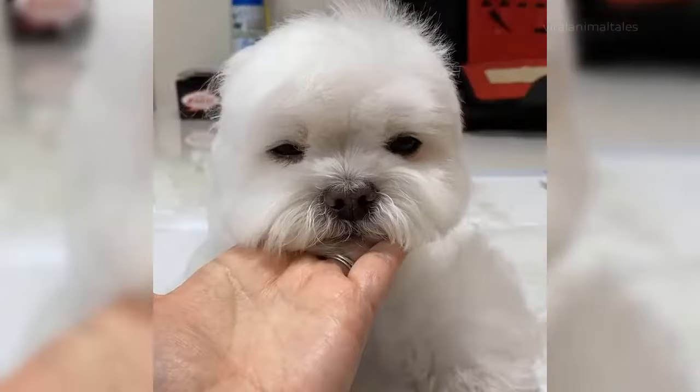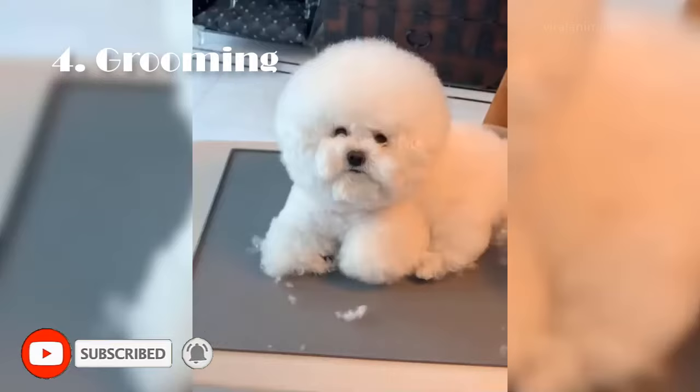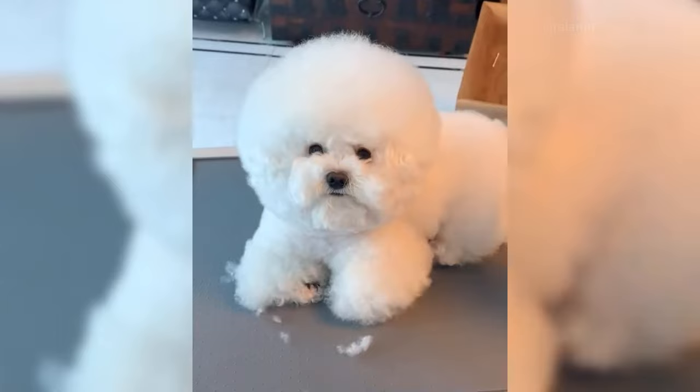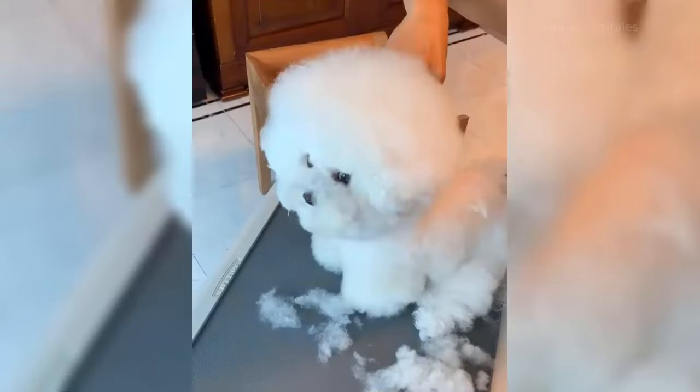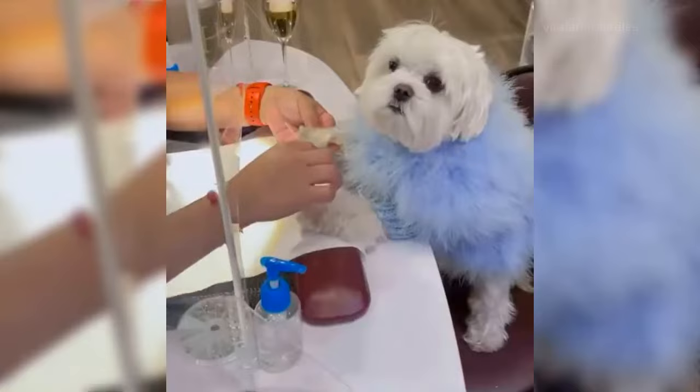Grooming. Both dogs are good breeds for people with allergies since Bichons shed only a little, and what they do shed gets caught in their undercoat rather than falling on the floor. They also require a lot of grooming. A Bichon's coat needs to be brushed or combed frequently or it will lead to mats. They will need to be bathed regularly.